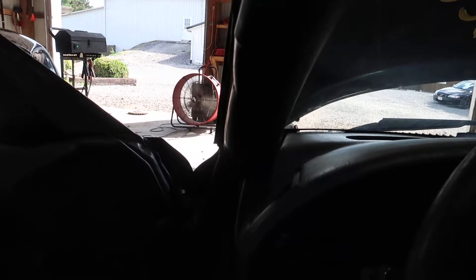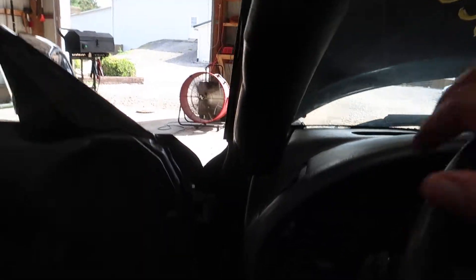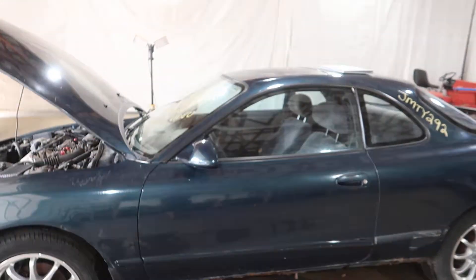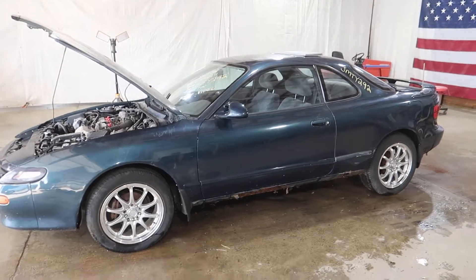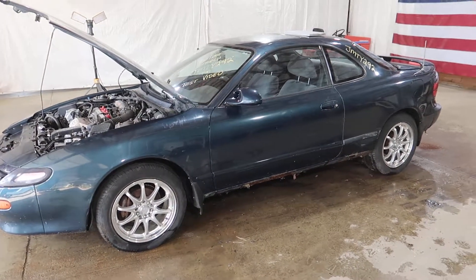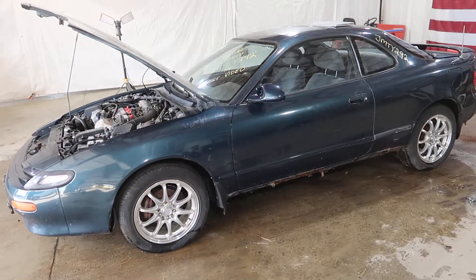Shut it down here, and that's going to do it for this one. Once again, this was JMTY 292. You can visit our website at www.jnjoh.com or call us toll free at 800-425-1555. Thanks for watching our video.